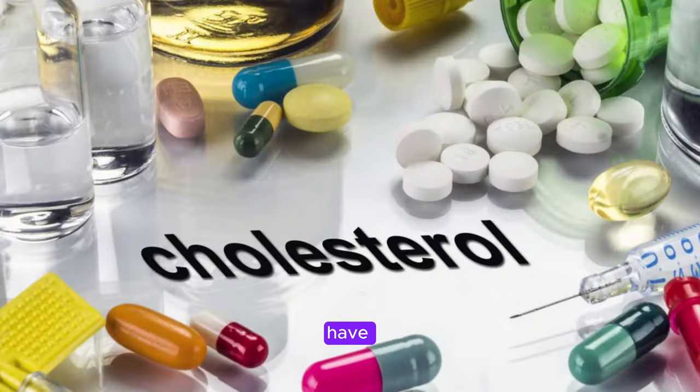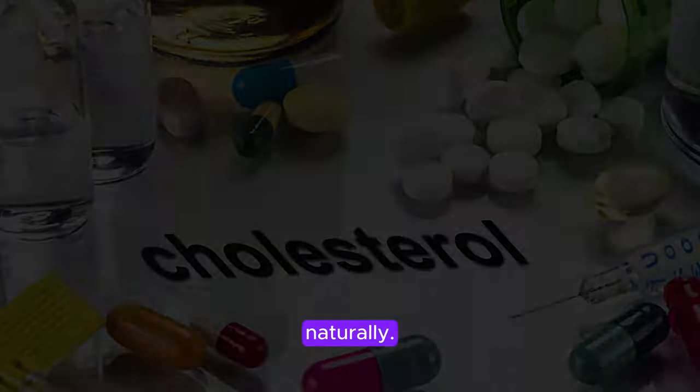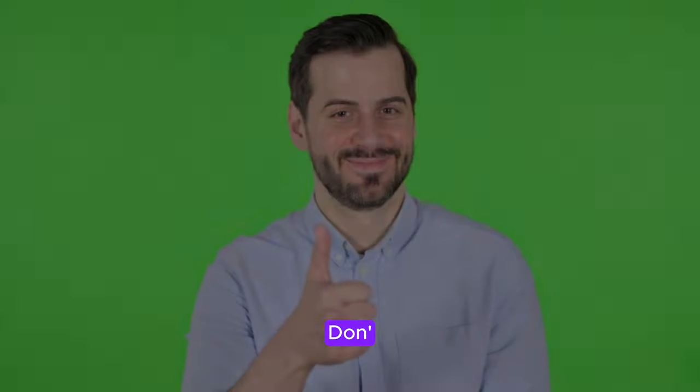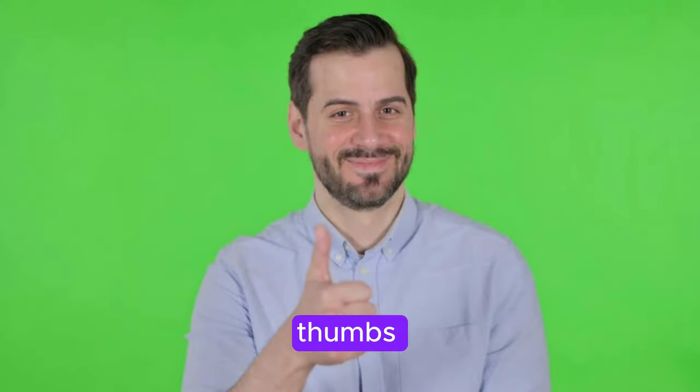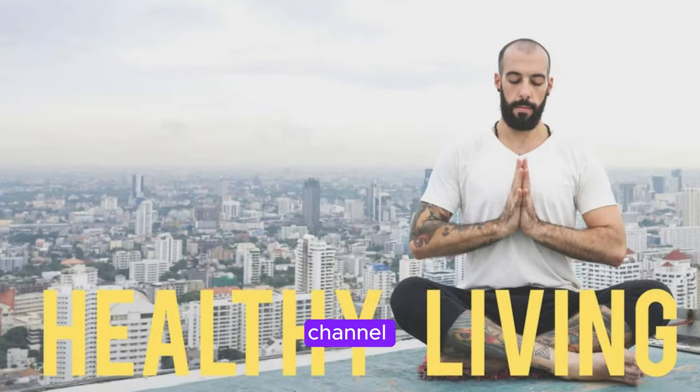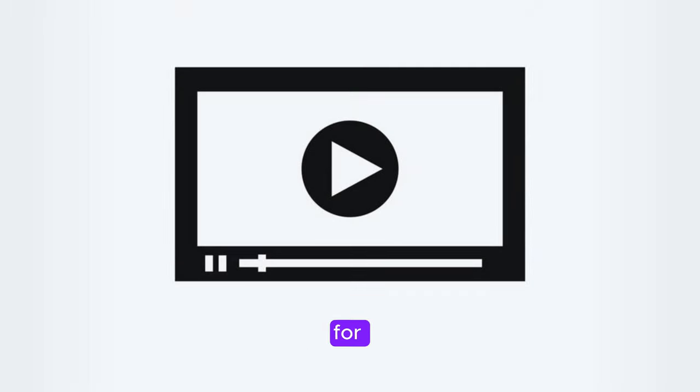There you have it — the three essential vitamins to lower cholesterol naturally. Take charge of your heart health by incorporating vitamin C, vitamin E, and vitamin D into your daily routine. Your heart will thank you for it. Don't forget to give this video a thumbs up if you found it helpful, and be sure to subscribe to our channel for more tips on how to live a healthy and vibrant life. Thanks for watching and we'll see you in the next video.